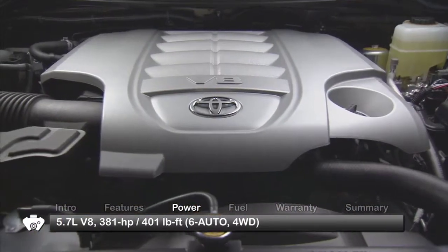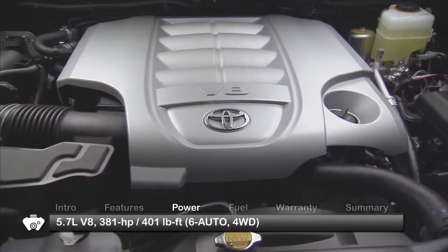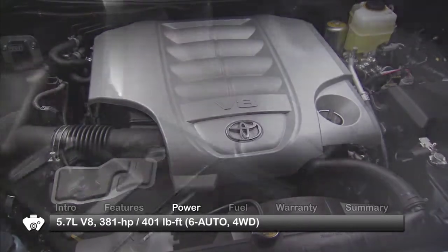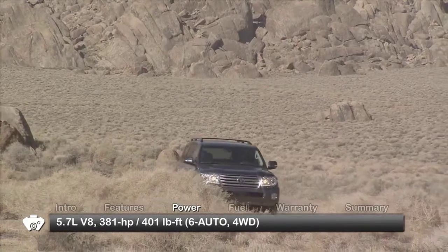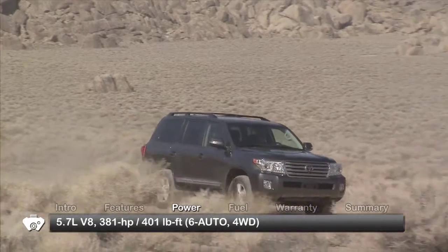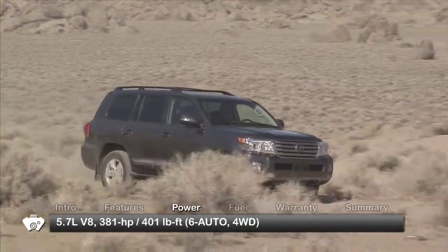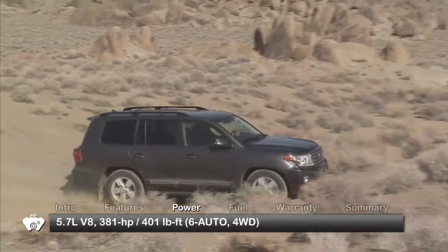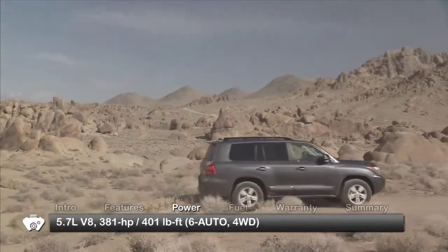The Land Cruiser uses a 5.7-liter V8 engine sending 381 horsepower and 401 pound-feet of torque through a six-speed automatic transmission to full-time four-wheel drive with multiple crawl speeds. 90% of peak torque is available at a low 2200 RPM, making the Land Cruiser an outstanding tow vehicle or off-road crawler.